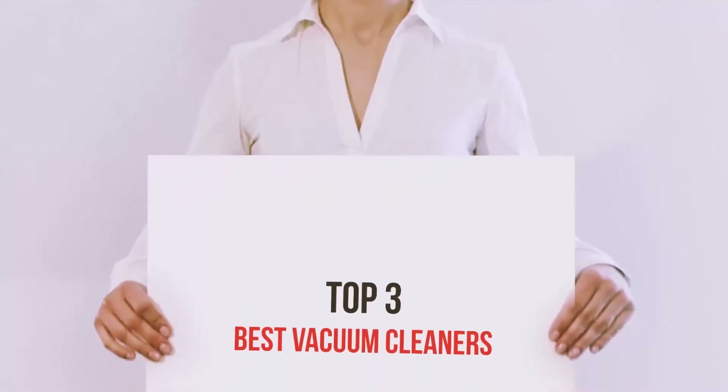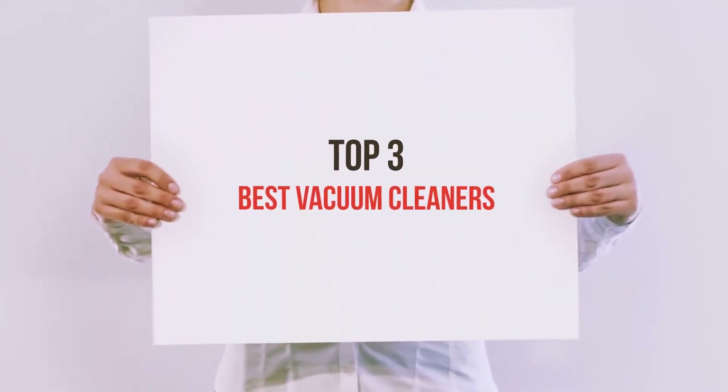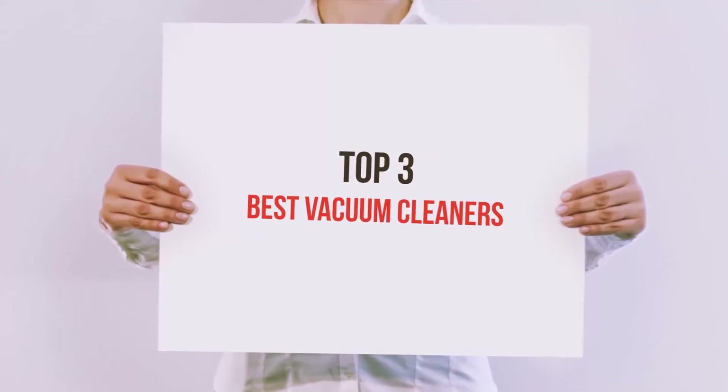Hello guys, welcome back to my channel. Now I'm going to talk about the top 3 best vacuum cleaners.